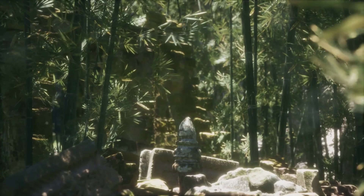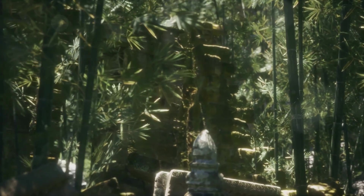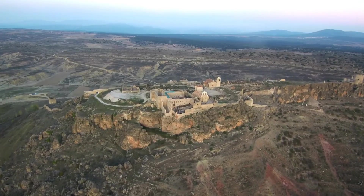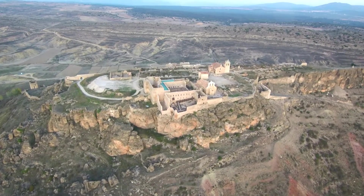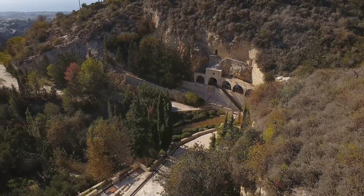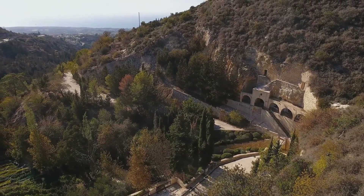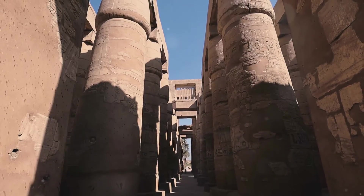As we delve into the past, we find that sustainable architecture has deep roots in ancient civilizations. Our journey commences with the ancient civilizations, where sustainability was an integral part of architecture. The Anasazi Indians, in harmony with nature, constructed cliff dwellings oriented to maximize solar gain. Their homes, snugly tucked into the cliffside, basked in the warmth of the winter sun, while the overhanging cliffs provided cool shade during the sweltering summer.